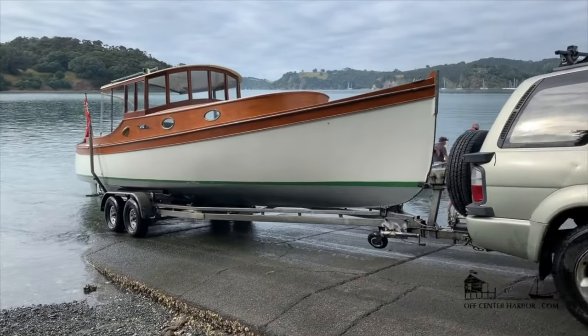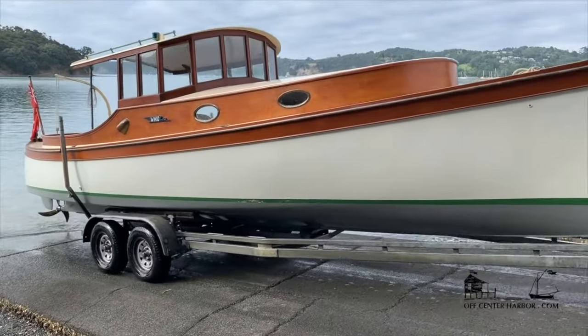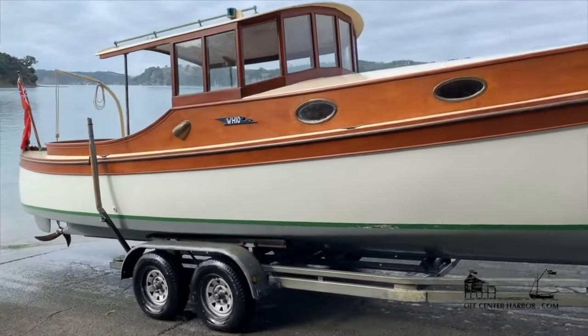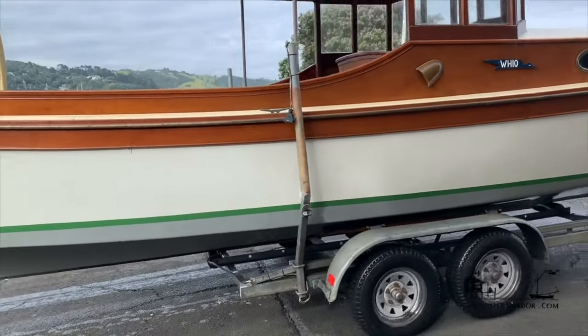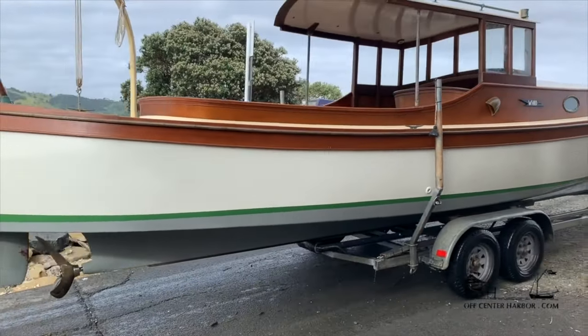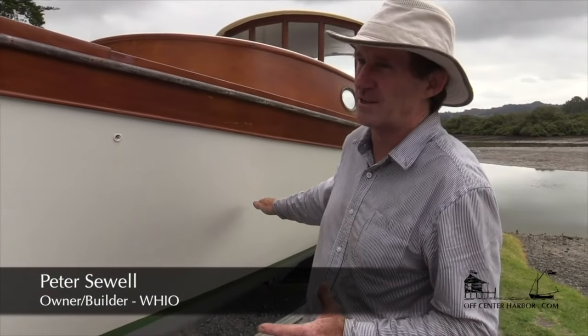The hull's designed with a fine entry forward, round bilge forward, and it transitions through to absolutely dead flat in the stern with a hard chine. The aim is to get a hull that's a really good compromise between slow speed performance and when you start to drive it quite hard it's got a bit of chine to sit on back there.